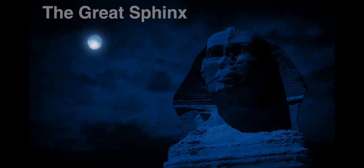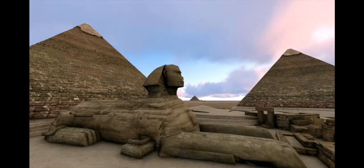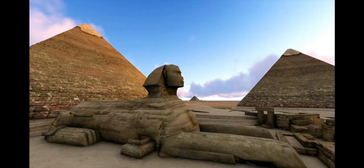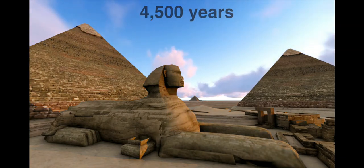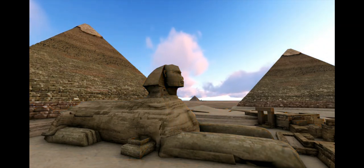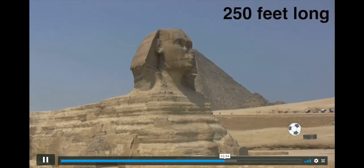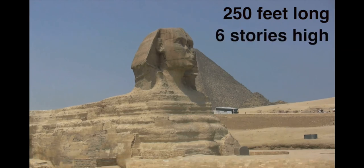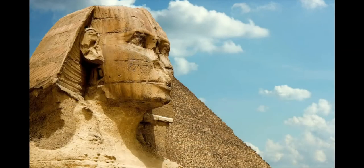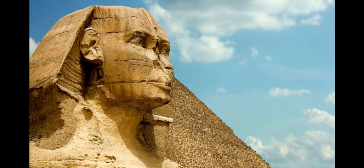The Great Sphinx has been sitting, watching over the pyramids at Giza for four thousand five hundred years, ever since it was built around 2500 BCE. It is around 250 feet long and stands more than six stories high.